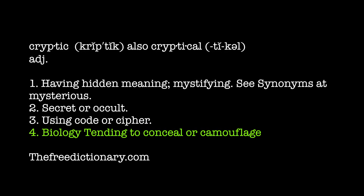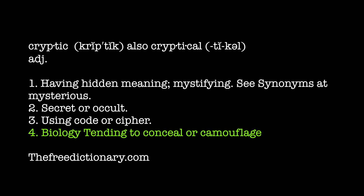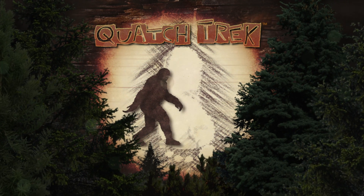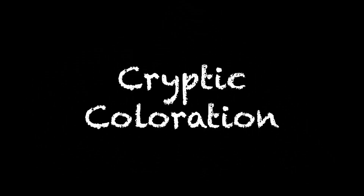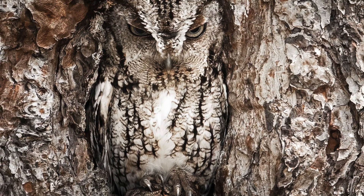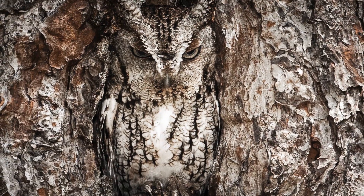Come join the Quachtrek team as we explore cryptic coloration. Millions of years before the word camouflage was coined, the art of concealment was playing out on the age-old stage of evolution.